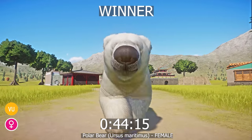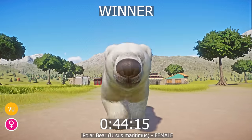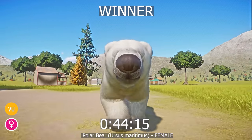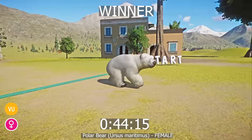Polar bears have small bumps called papillae on the pads of their feet to stop them from slipping on ice. Polar bears are insulated by 10 centimeters — around four inches — of fat tissue under their skin to keep them warm, and they will overheat in temperatures over 10 degrees Celsius.